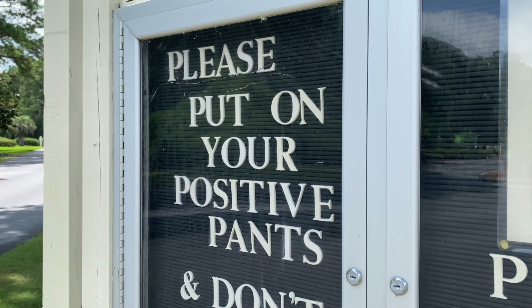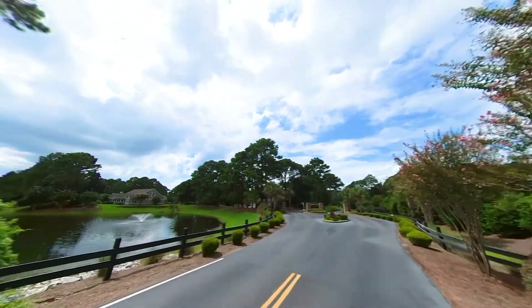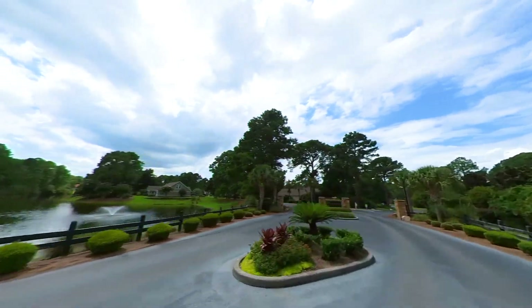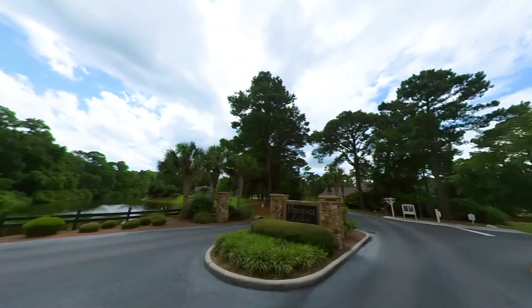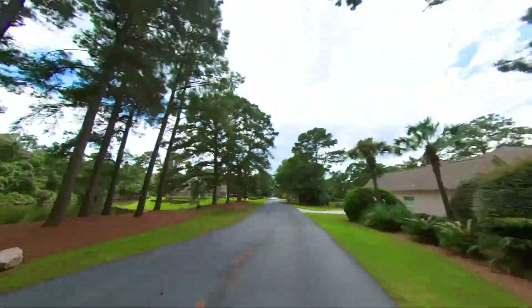So put your positive pants on and enjoy the ride. We're at the first entrance, the east side. Heritage Lakes was built out in six phases starting in 1995. Heritage Lakes Drive is the main road.